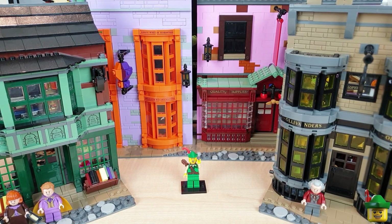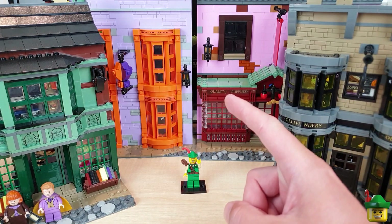Hello YouTube, Robinhood Bricks here. I've been really busy recently building the new Diagon Alley set and I think it's time that we started putting some of it into Brick Nottingham.